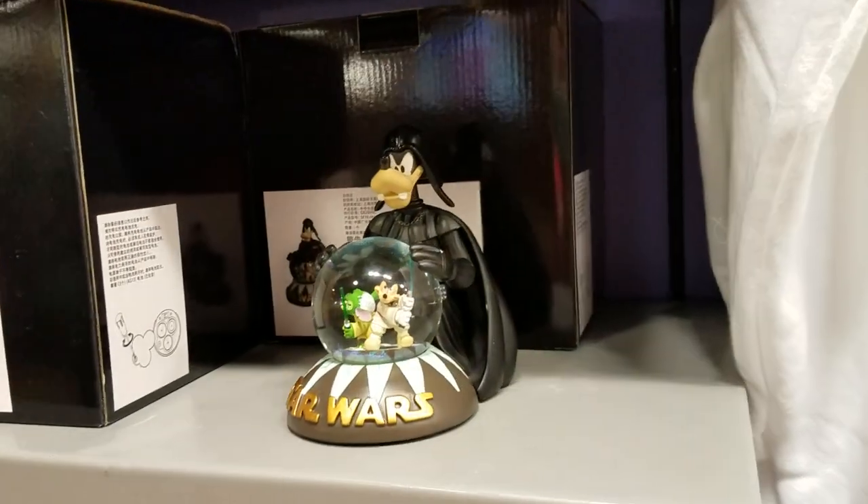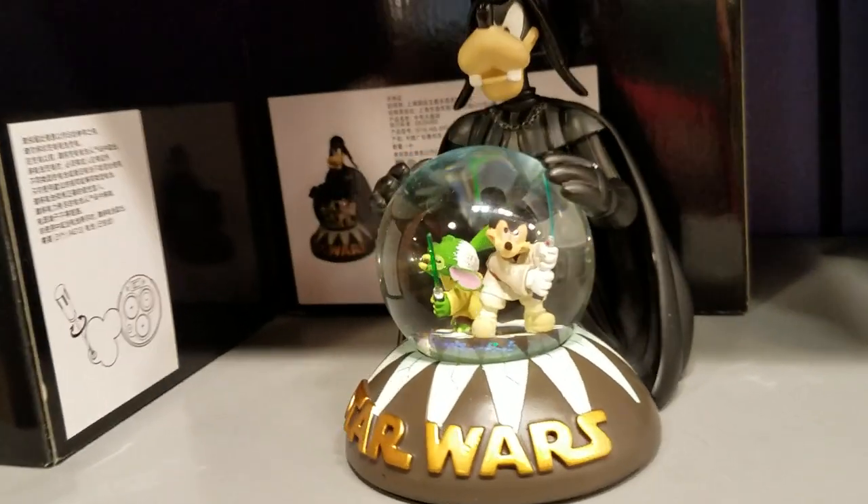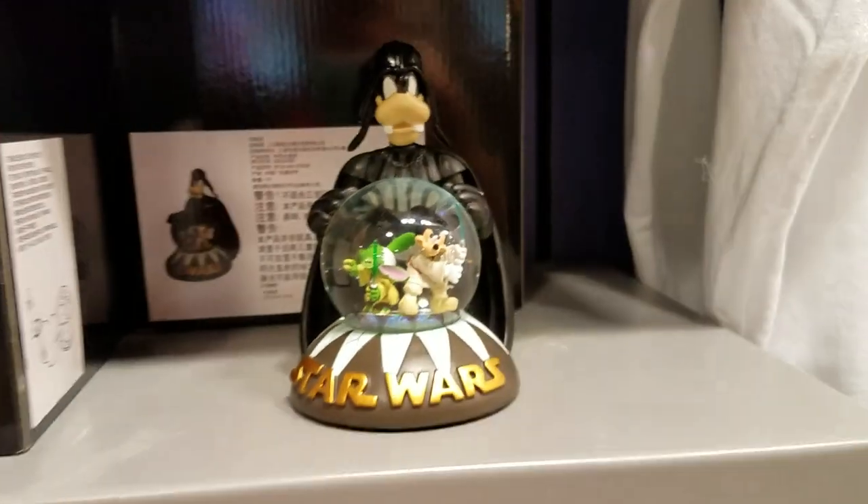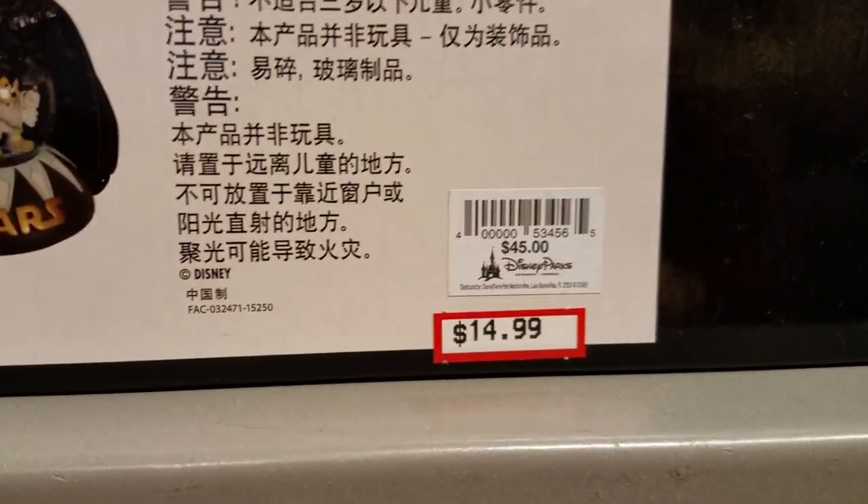There's the snow globe — got Mickey, Stitch, and Goofy. They look cool and it's $14.99.